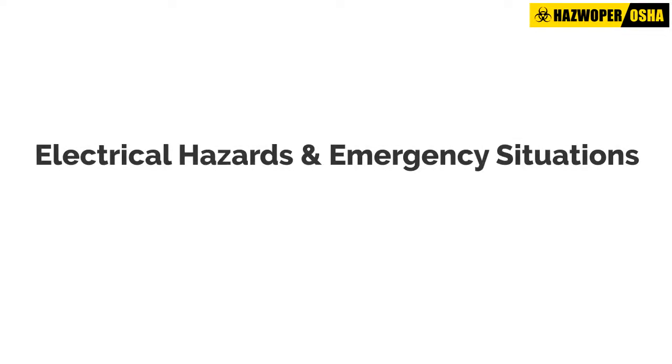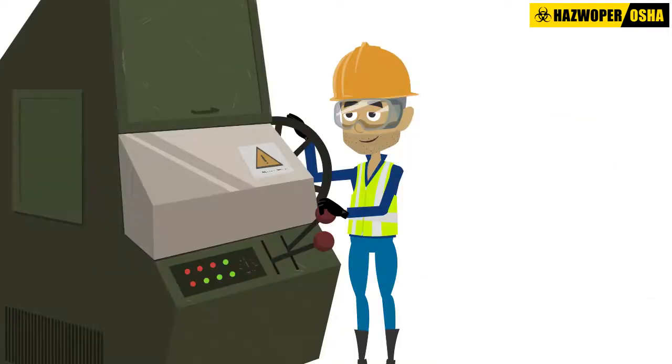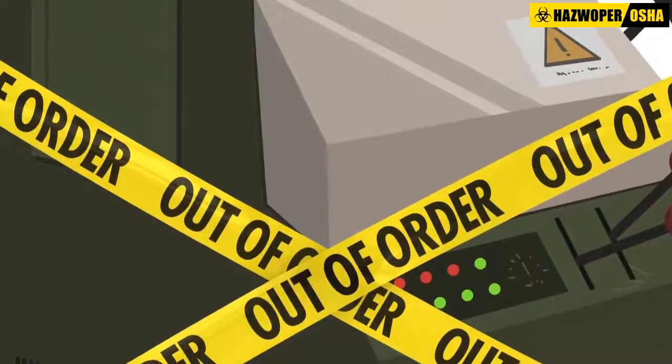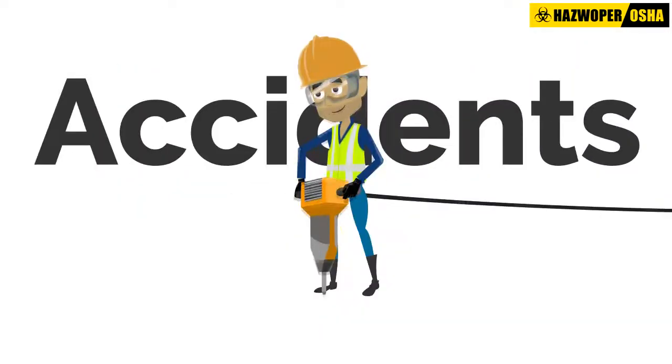Electrical hazards and emergency situations. During the course of this training we have focused on hazard recognition, evaluation, controls and safe work practices. But despite the best laid plans, accidents do occur.